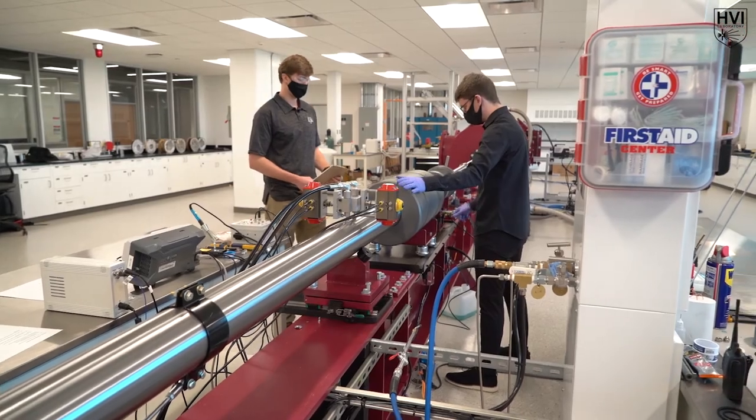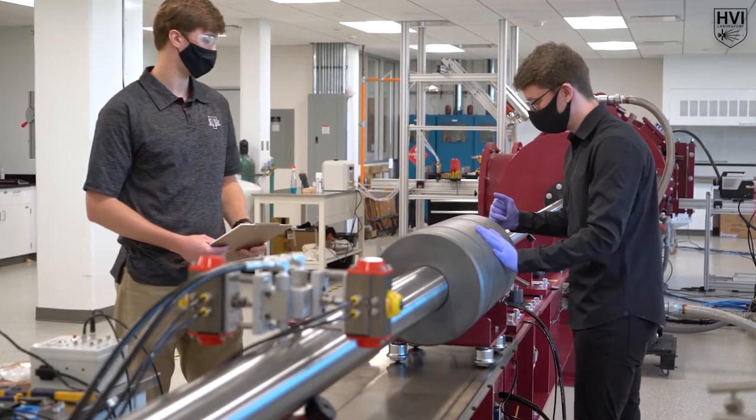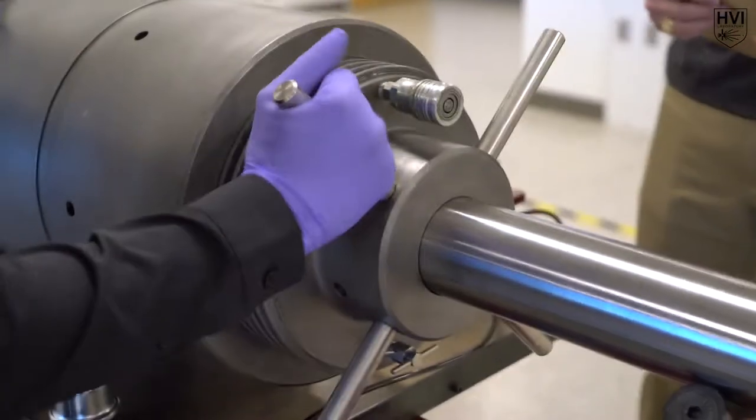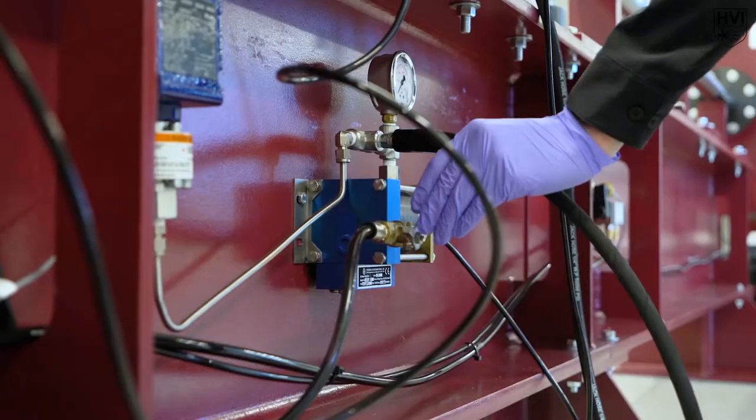The pump tube pneumatically translates forward, suspending the central breech between the pump tube and the flight tube. A protective steel collar surrounds the entire central breech assembly, while a hydraulic piston couples the assembly together at 9,000 psi.